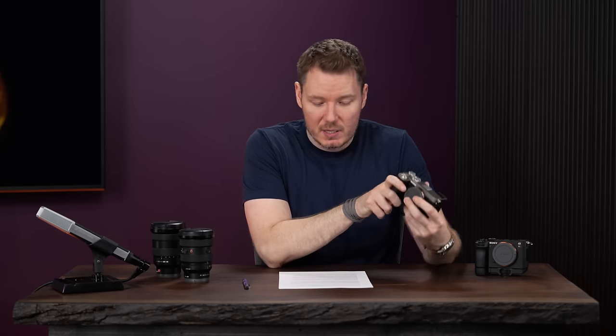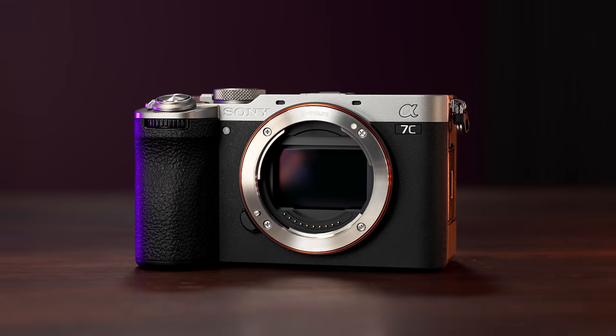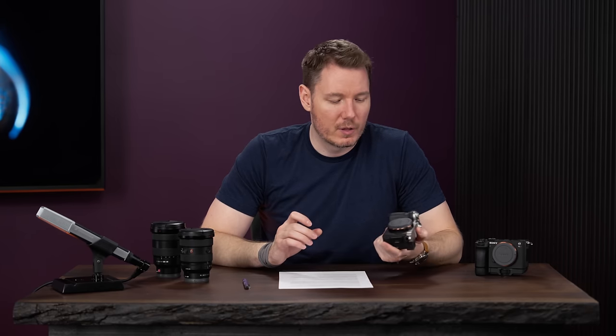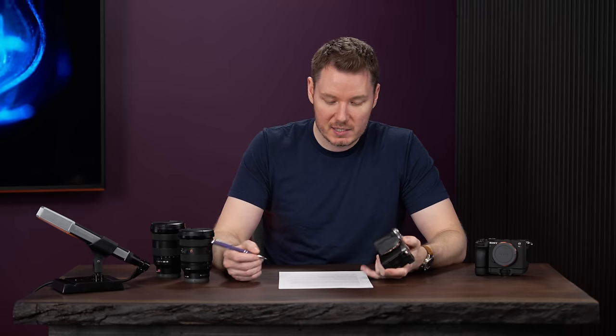Quick summary on the two cameras. For the A7C II: slightly worse viewfinder but the same LCD, improved IBIS, and added features like the AI chip, better autofocus, LUTs, AI auto framing, the better streaming codec — a whole bunch of quality-of-life updates over the A7 IV, and it's cheaper. About $200 to $300 less than what the A7 IV is selling for now. In a studio environment where the viewfinder doesn't really matter and I'm just putting it on a tripod, it's essentially a cheaper A7 IV with extra features. The A7 IV was already one of my favorite choices for YouTube A-roll for the money — now this is better and cheaper. That's a win.